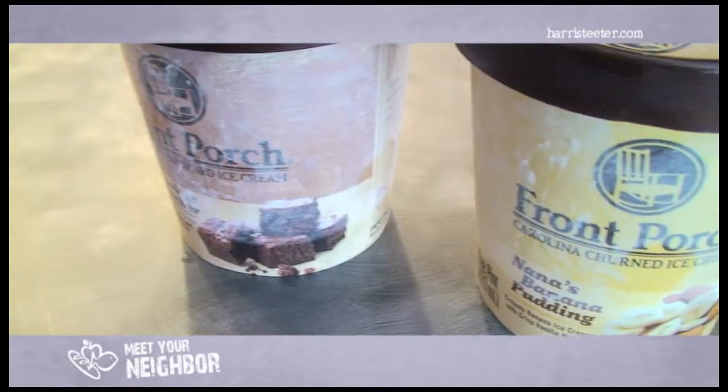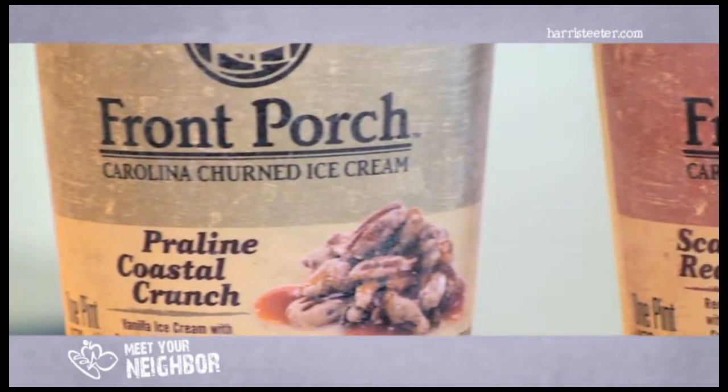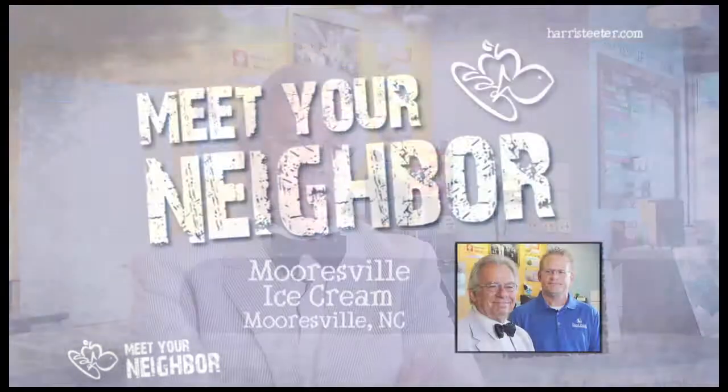We're proud to supply this authentic southern find to Harris Teeter. Thank you for visiting Front Porch with us today in Mooresville. Be sure to pick up your favorite flavor of Front Porch ice cream at your Harris Teeter. If you have any further questions, join us at enjoyfrontporch.com and friend us on Facebook at enjoyfrontporch.